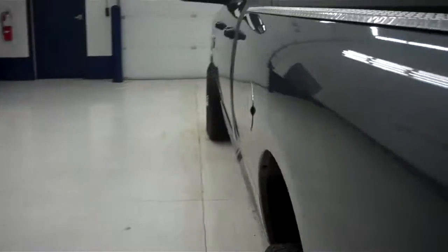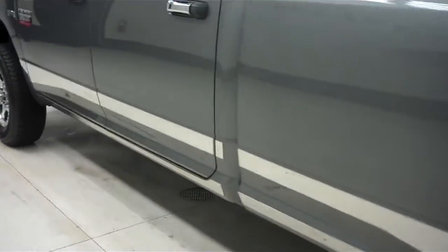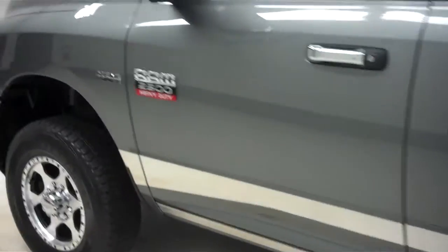This truck is used. That's why we do these videos — so when you come to buy it you know exactly what you're getting. No surprises. We don't like surprises, and we know that you don't like them either.